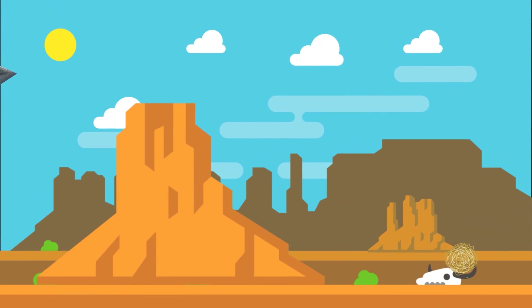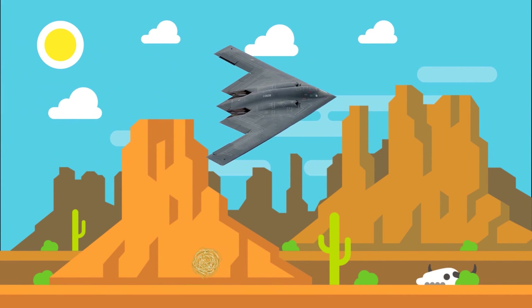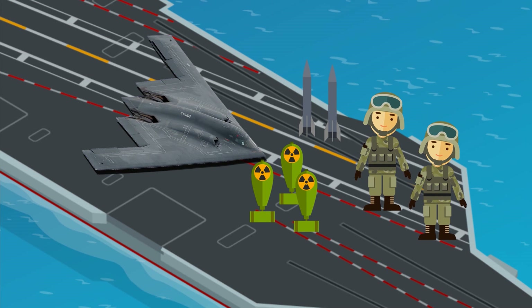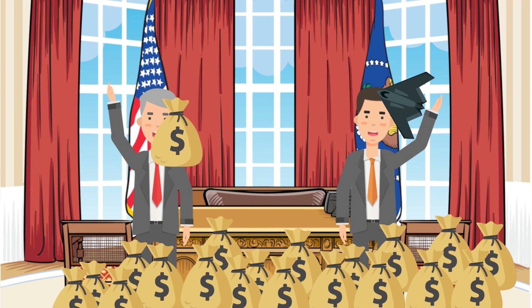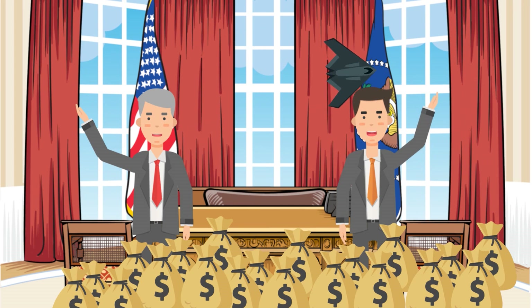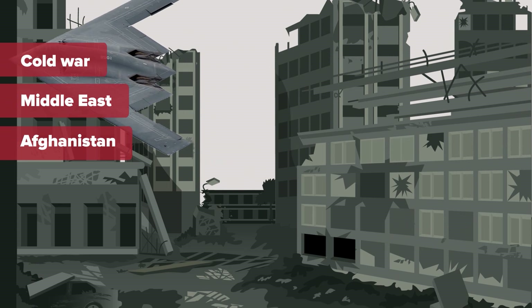The B-2 Spirit, also known as the Stealth Bomber, is an American heavy penetration strategic bomber featuring low-observable stealth technology designed for penetrating dense anti-aircraft defenses. This flying wing houses a crew of two and can deploy both conventional and thermonuclear weapons. Development for this ATB, or advanced technology bomber, began during the Carter administration and continued through the Reagan administration, with program costs continually rising. Originally designed for use in the Cold War, the B-2 became active in later military operations in the Middle East and Afghanistan.